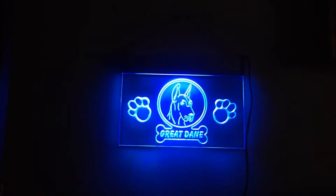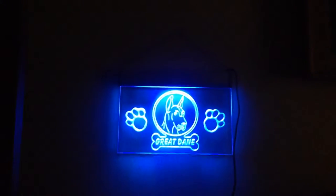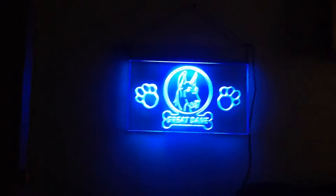Now tell me if that's just not flat out cool looking. You can see this thing a pretty good ways.